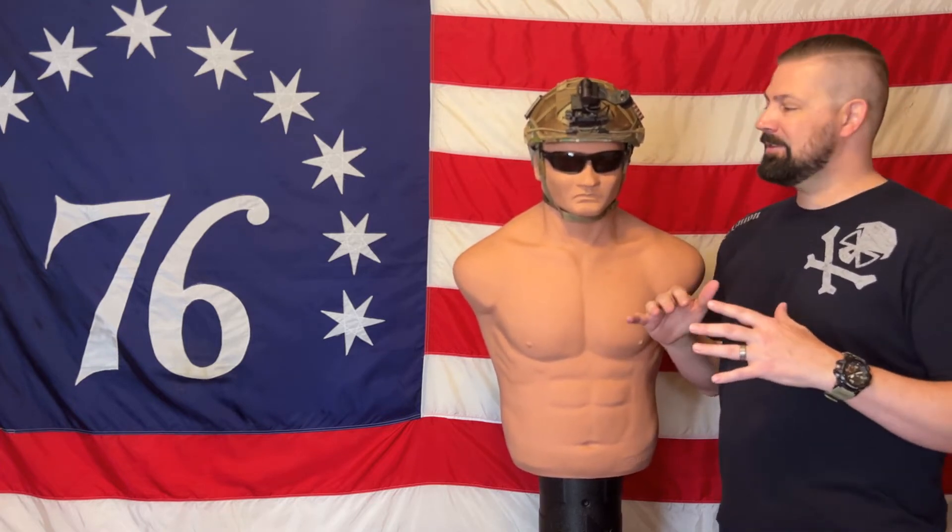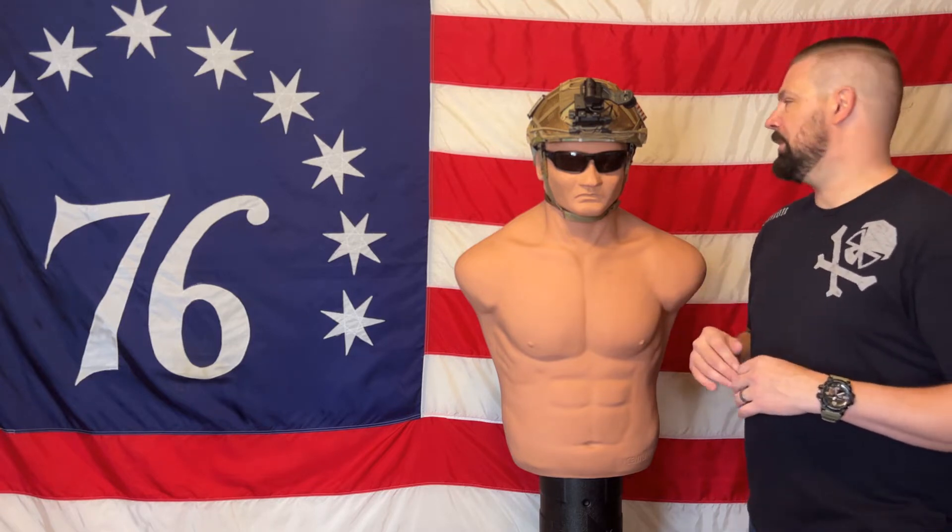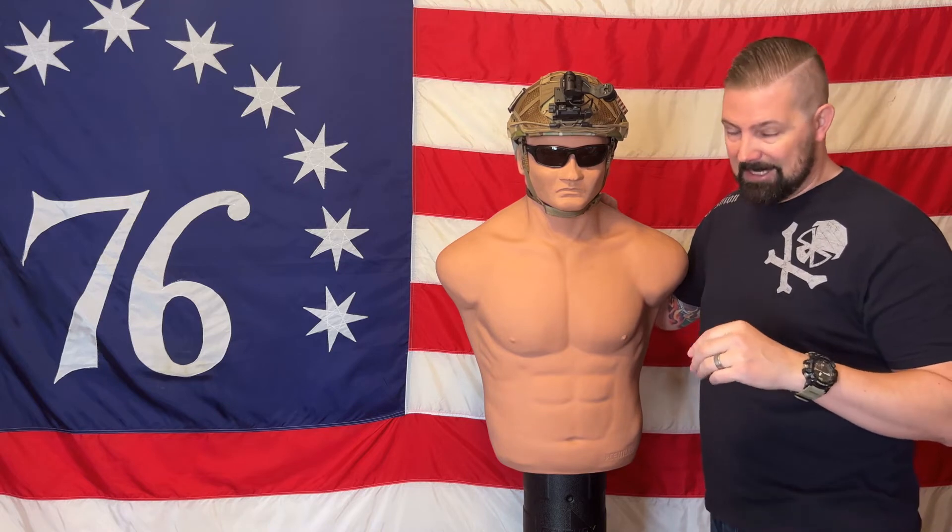The helmet comes in right around $500. This is ballistic rated — they've done all the testing, everything is already done for you. What I chose to do is buy the helmet and then do the add-ons — the things that I felt would take it from an average helmet into something I'd be willing to wear. You first have to start with: can you see there being a scenario where you might want or need a helmet? Then do your research. Make sure that the ballistic rating — if you're going to go ballistic, and I would say you should — make sure the testing has been done and it's legit.